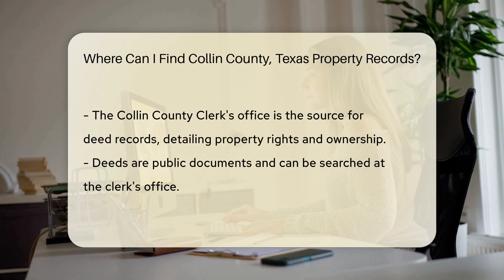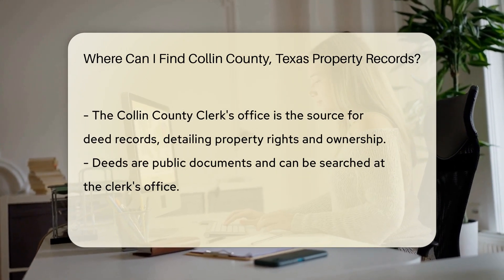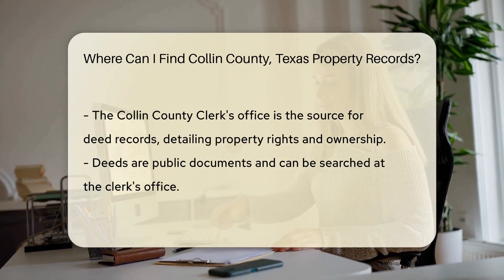Next, the Collin County Clerk's Office is your go-to for deeds. Deeds record the owner's rights and title to the property. These documents are public and searchable at the clerk's office.